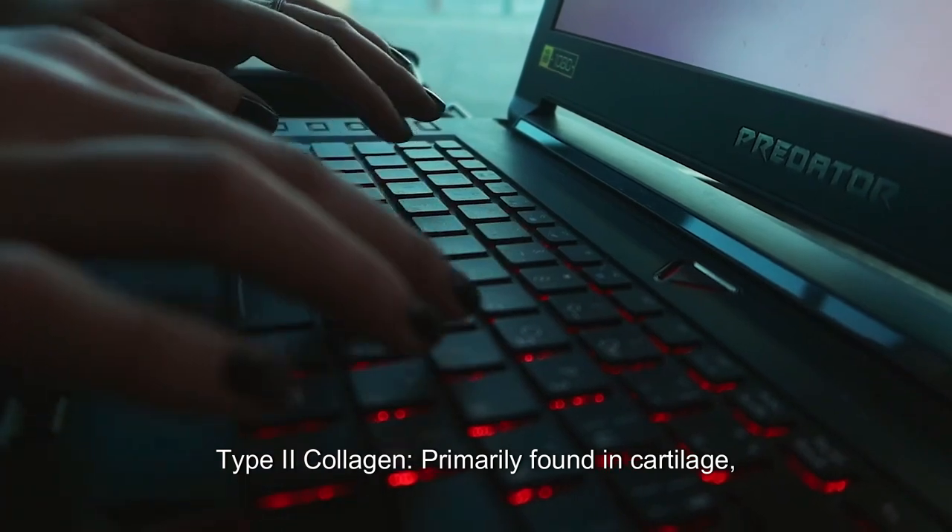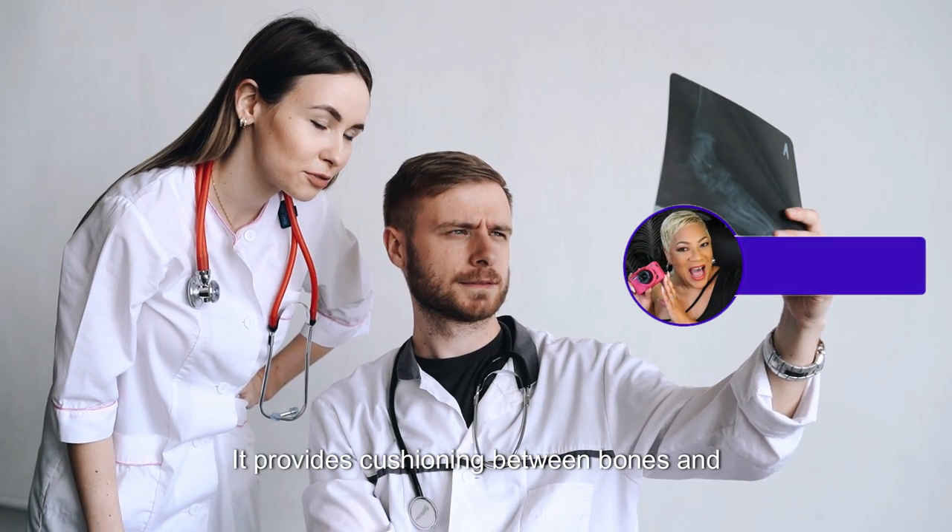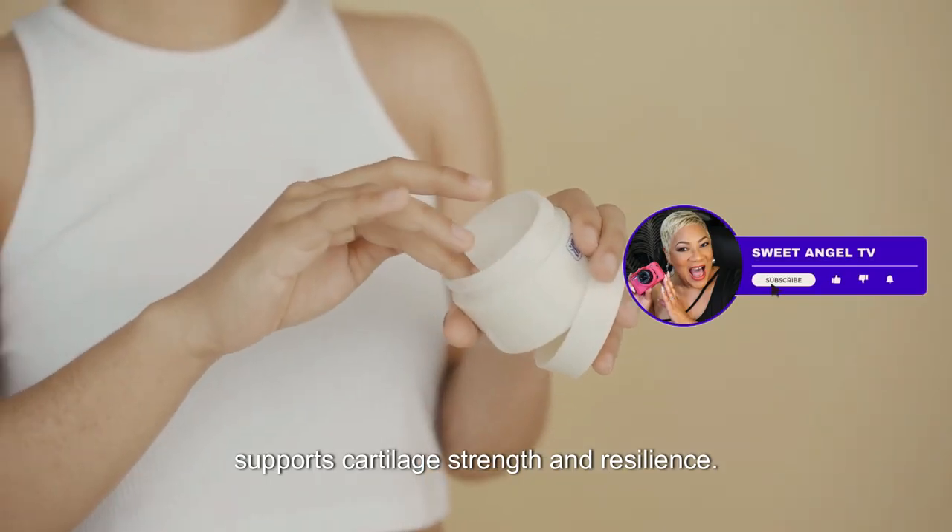Type 2 Collagen is primarily found in cartilage and is crucial for maintaining joint health and flexibility. It provides cushioning between bones and supports cartilage strength and resilience.